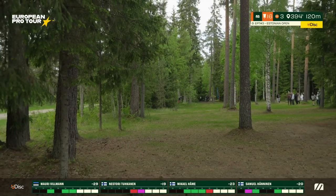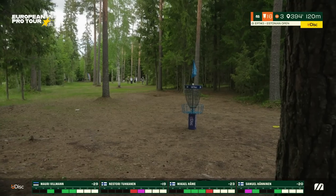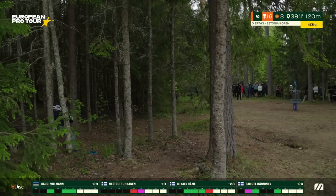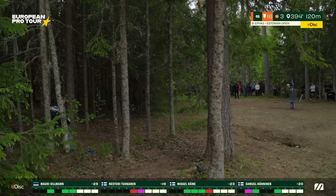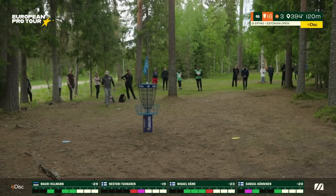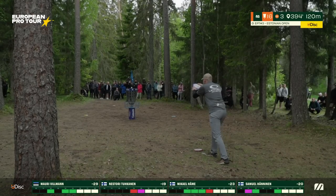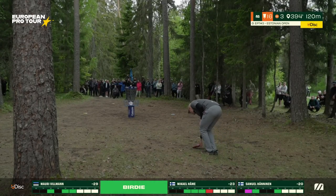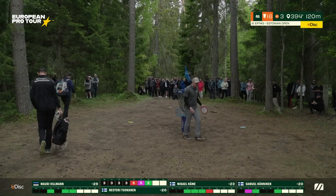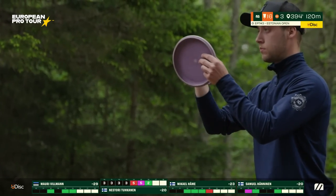Nestori gives it the height and the pace, crashes this green, settles nice and soft off the branch — maybe a fortunate tree. There was a lot of speed, a bit worried, but thanks to the branches it's all good. Mikael from the left side gives it an honest bid, likely taking par. Nestori — after missing that kind of putt at 45 meters, you can start thinking too much, but dead center putt from six or seven meters — great birdie to heal for Nestori.